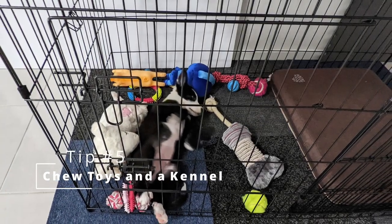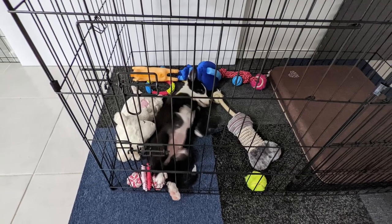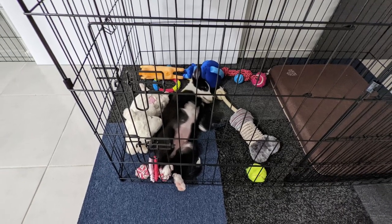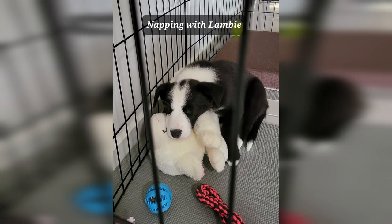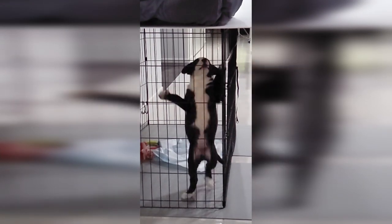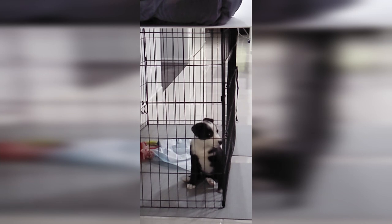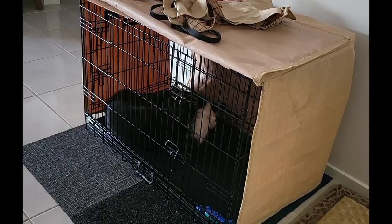Tip number five: chew toys and a kennel. Border Collies are curious and love to chew, so provide plenty of chew toys and consider getting a kennel for sleeping and resting. Place the kennel in a location where your pup can see you and be prepared for some adjustment during the first few nights. Gradually reduce your presence as they become more comfortable, and a kennel cover can help block out distractions for a good night's sleep.